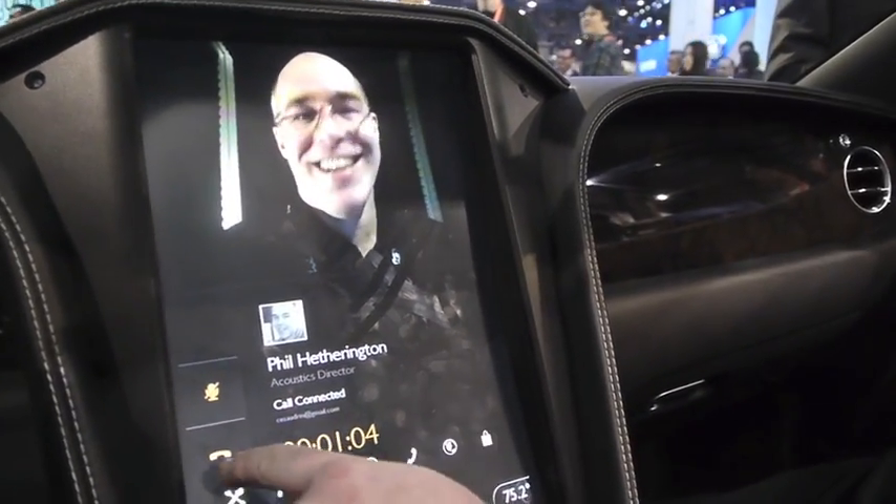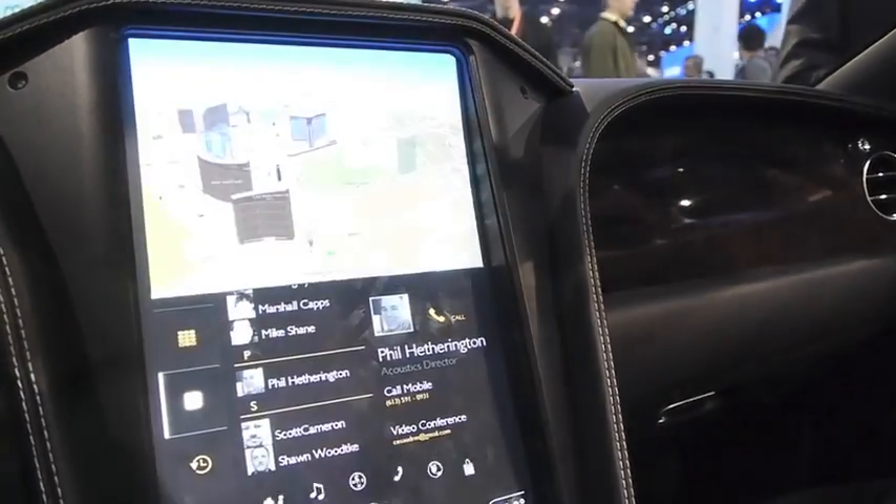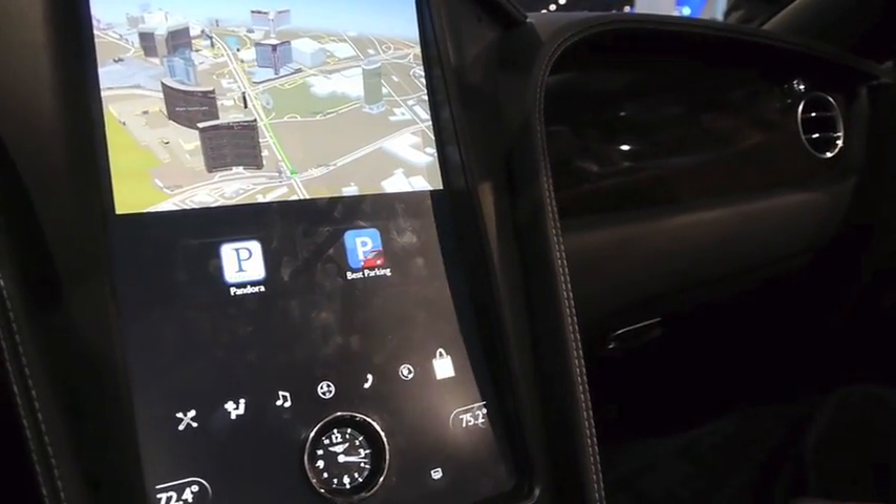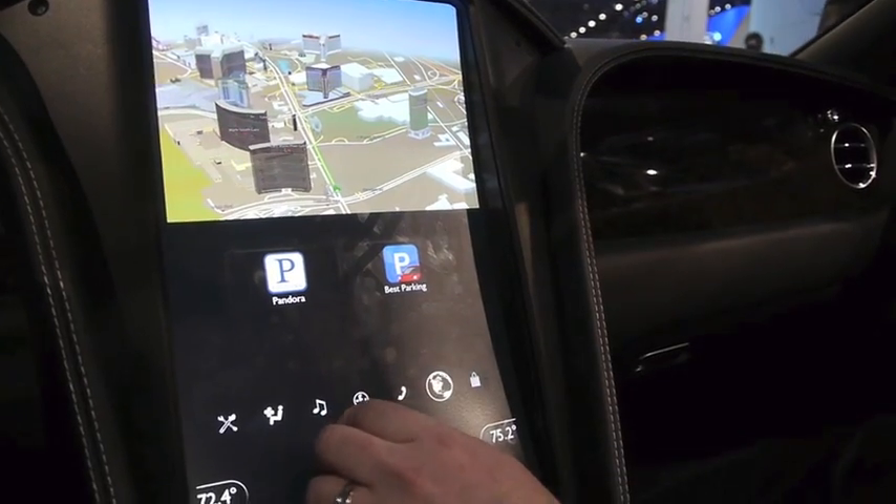Thanks Phil. We've also got some applications that we can run. We've got Pandora, of course, and Best Parking, which are handy things to have.